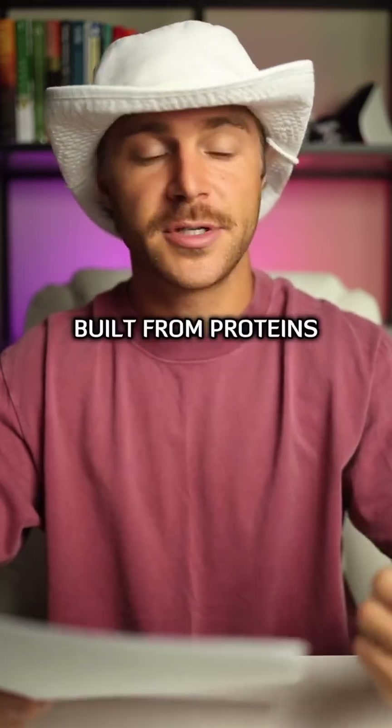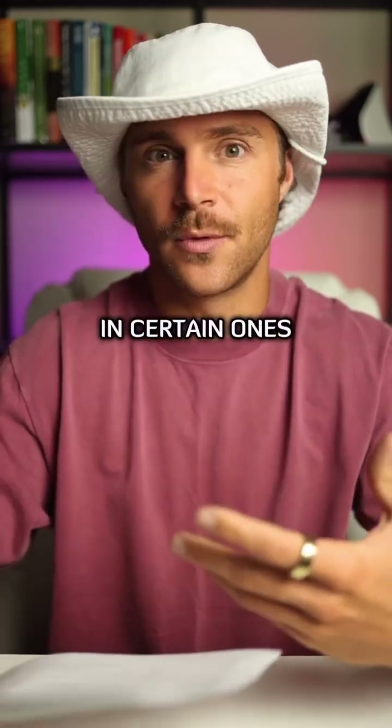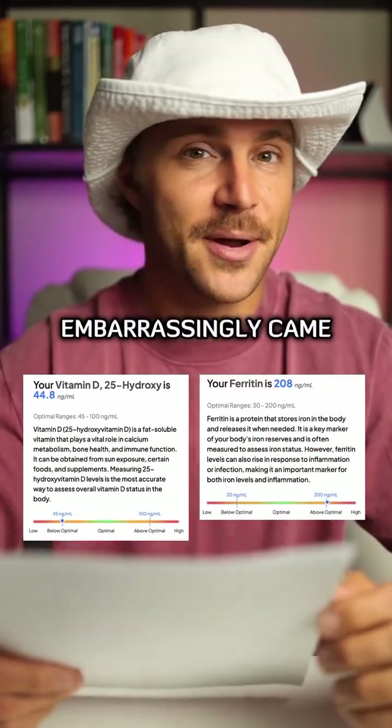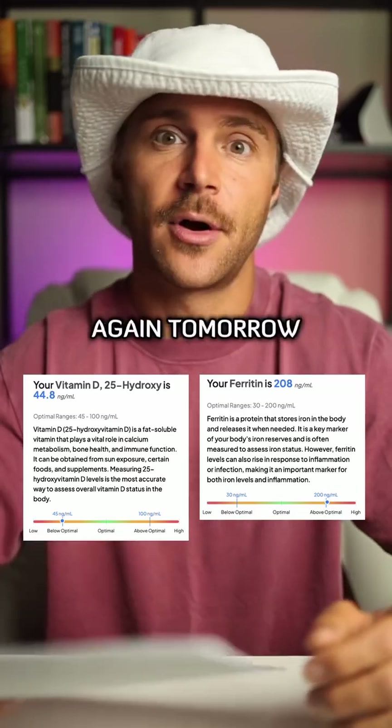Because hair is built from proteins, vitamins, and minerals, if you're low in certain ones, growth can slow or even stop. Last time, my vitamin D levels embarrassingly came back a little bit low, so when I test again tomorrow,